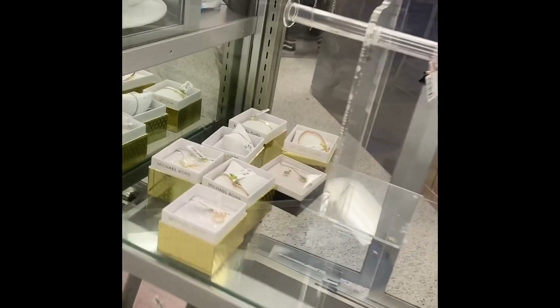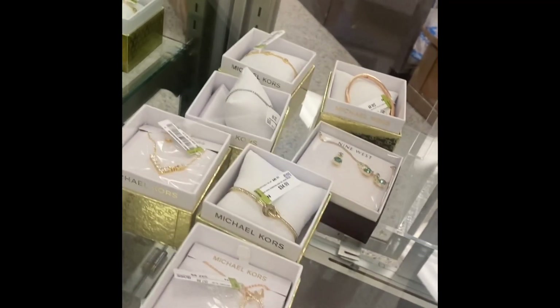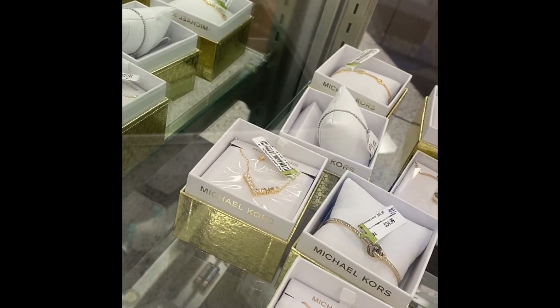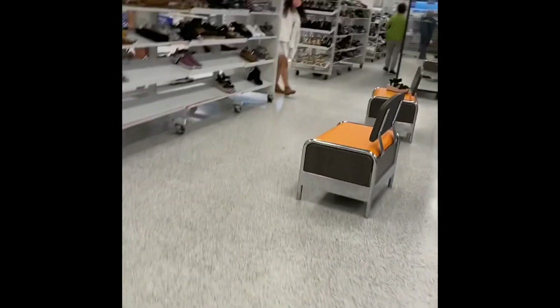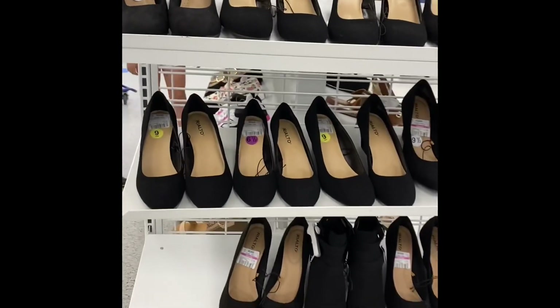So the first thing I see is some jewelry when I walk in. Not too much, just a couple things — some bracelets and some necklaces. I can't really see them too well. We're going to walk over here. Just remember that if I put the camera down, it's just because I'm trying to avoid filming people.